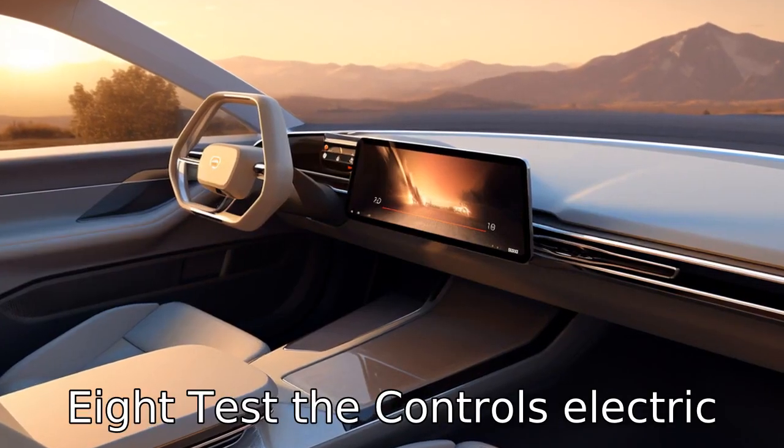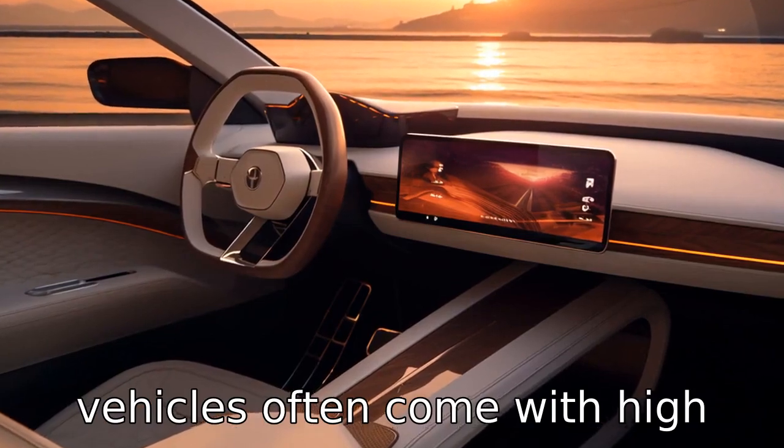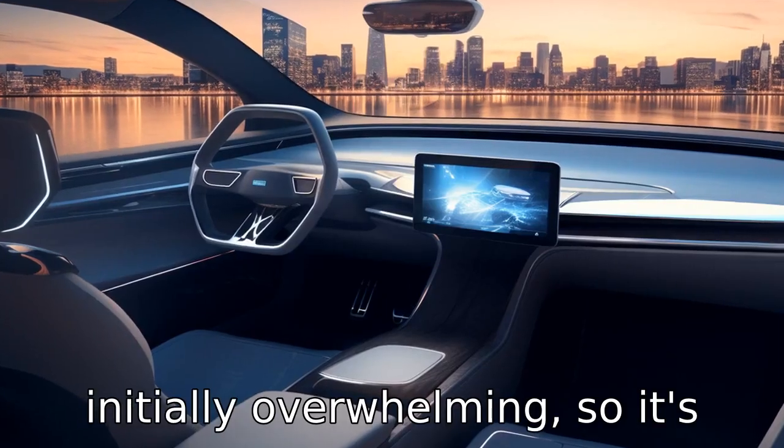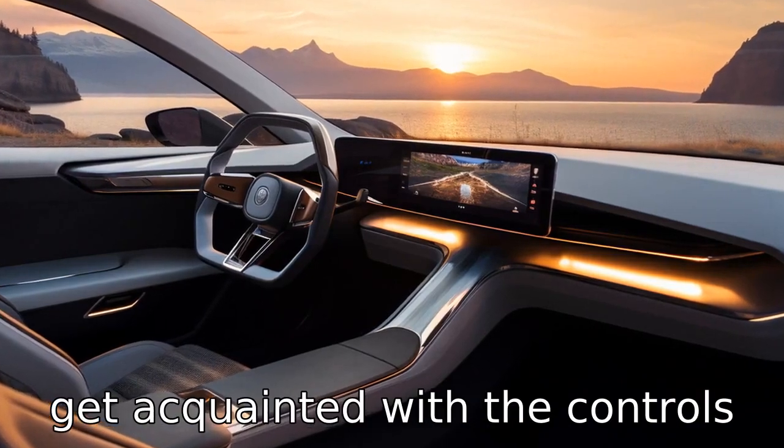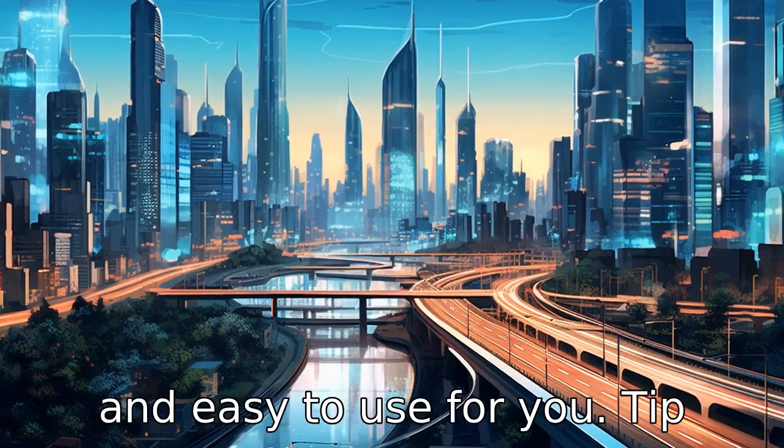Tip 8: Test the controls. Electric vehicles often come with high-tech features that may seem initially overwhelming. So it's important to take out time to get acquainted with the controls and see if they are intuitive and easy to use for you.